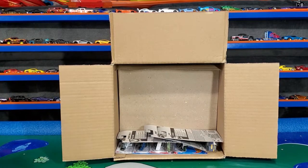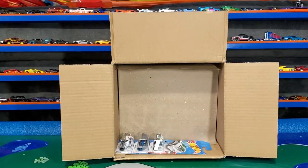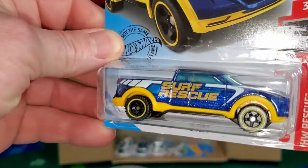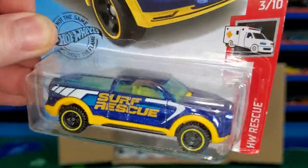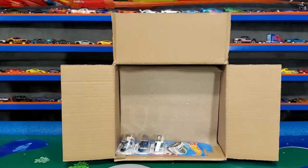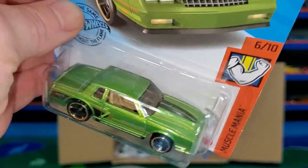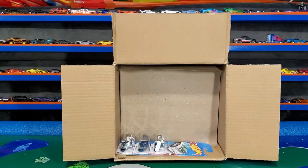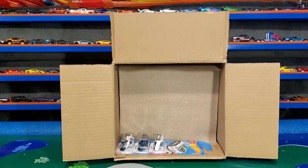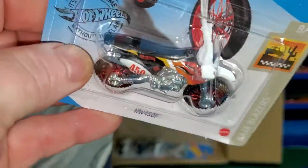I need to go pee — pause the video for a second. Alright, I'm gonna keep going, you hurry up and go pee. Next we have the new color of the Two Tough — we got one of these last case too. I like these colors a lot. Also from last case: the '86 Monte Carlo Super Sport in the green. Also from last case: the HW 450F dirt bike.